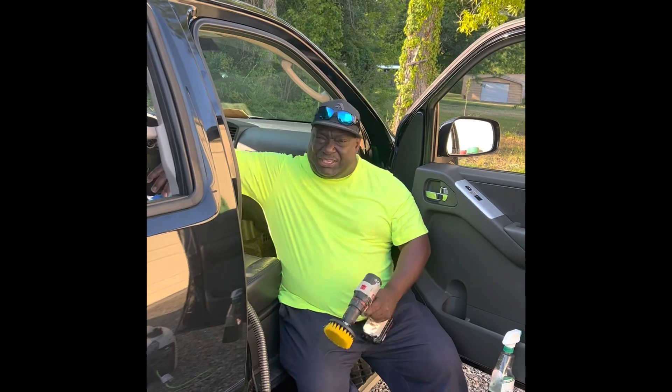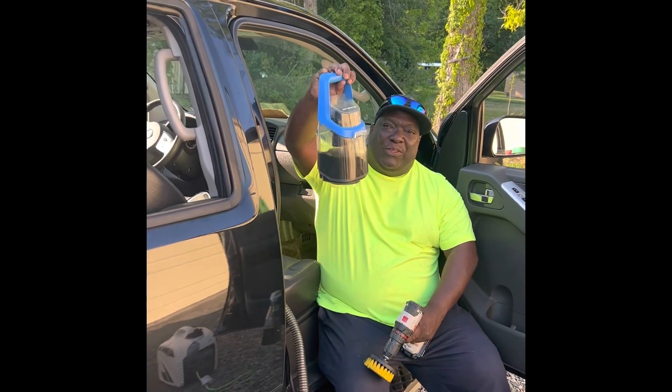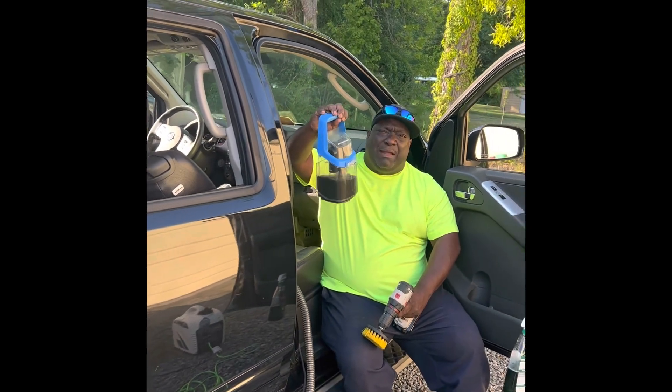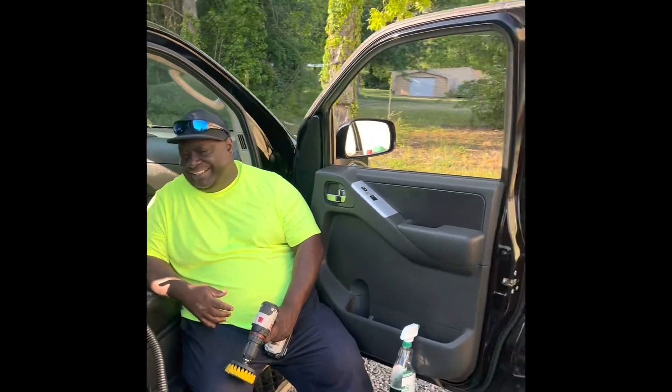A lot of guys are shampooing, but without extraction the dirt stays in the bottom of the carpet. You have to pull that dirt out. You see stuff like this — your surface is getting clean, yes — but this is the dirt on the inside. I removed this from just the passenger side. Even though it was clean on the outside, this was at the bottom of the carpet. So you've got to extract two or three times depending on how dirty it is, and a lot of guys don't have that equipment.